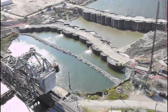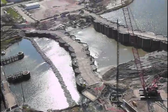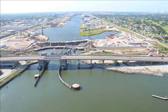The plus 16-foot elevation complex will include a 95-foot-wide navigable sector gate and two 50-foot-wide non-navigable auxiliary vertical lift gates. The Seabrook Complex will work in tandem with the IHNC Lakebourne Surge Barrier at the southern end of the canal.